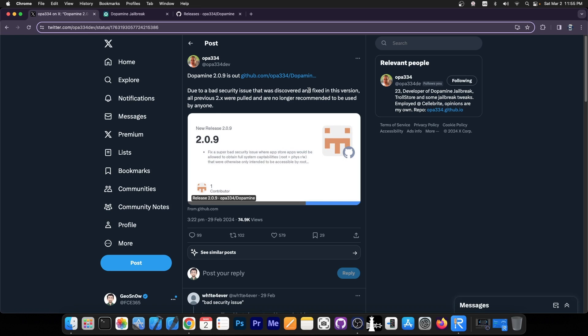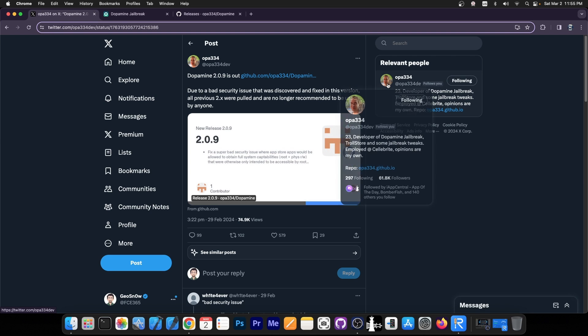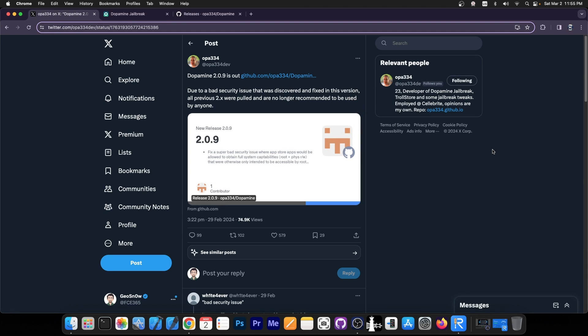Dopamine 2.0.9 is out. It was released a couple of days ago. According to OPA334, it fixes a bad security issue that was discovered and addressed in this version. So all previous 2.x versions were pulled and are no longer recommended to be used by anyone, which is pretty major.